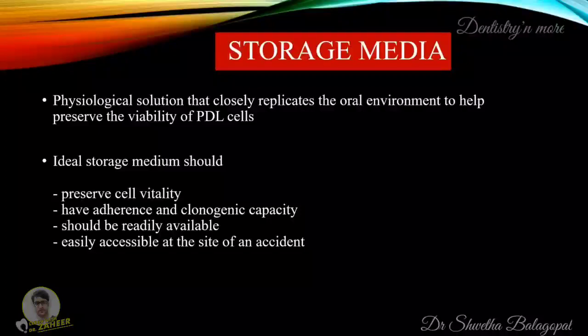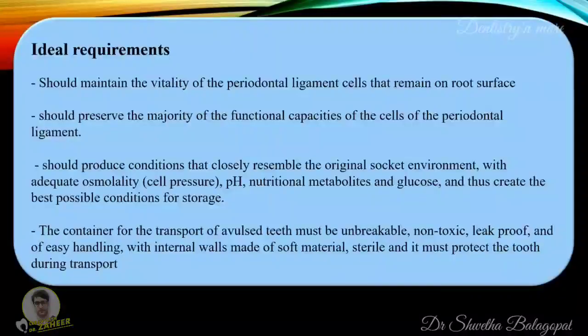Moving on to storage media. A storage medium is a physiological solution that closely replicates the oral environment to help preserve the viability of periodontal cells. The ideal storage media should preserve cell vitality, should have adherence and mitogenic capacity, and should be readily available and easily accessible at the site of accident. It should maintain the vitality of periodontal ligament cells remaining on the root surface, preserve the functional capacities of those cells, and produce conditions that closely resemble the original socket environment with adequate osmolality, pH, nutritional metabolites and glucose. The container for transport of avulsed teeth must be unbreakable, non-toxic, leak-proof, easy to handle with internal walls made of soft material, sterile, and must protect the tooth during transport.